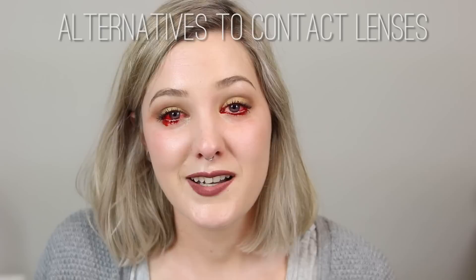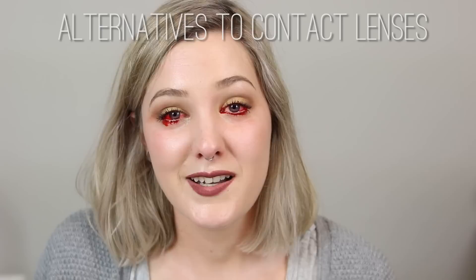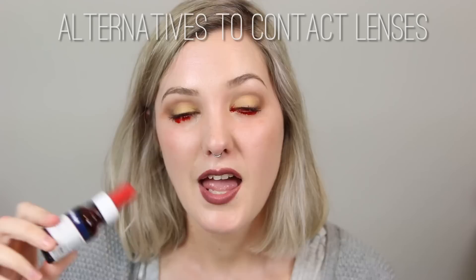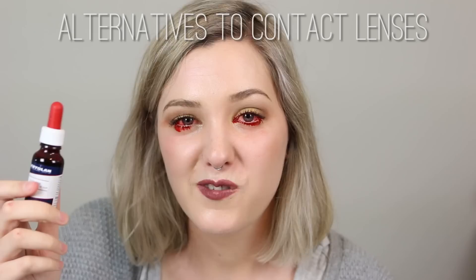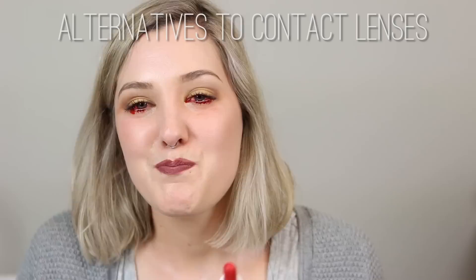There are a couple of downsides to using the eye blood. For one, it's only a very temporary effect — it will only last a couple of minutes in my eyes, so if you wanted to go to a zombie walk, comic-con, or a party it would be highly impractical to keep putting this in your eyes every five minutes. Once you open it, it only stays sterile for about 30 days, so it has a short shelf life. After that time it can start to grow bacteria, and you don't want to introduce bacteria into your eyes — that's how you get infections. It also says do not use in irritated eyes or with lenses.